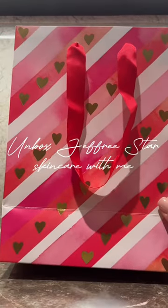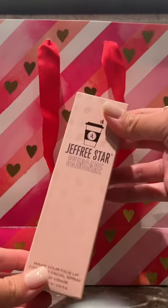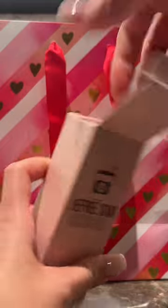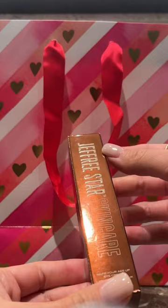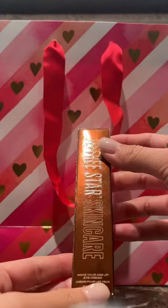Welcome to another episode of unboxing. First up we have the Wake Your Face Up caffeine facial spray — this product really does smell like coffee.